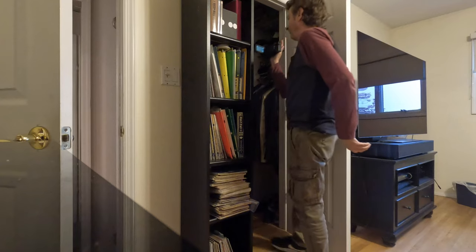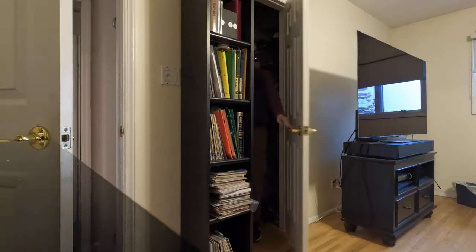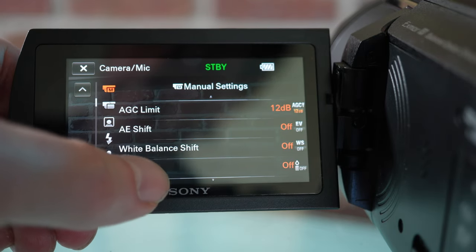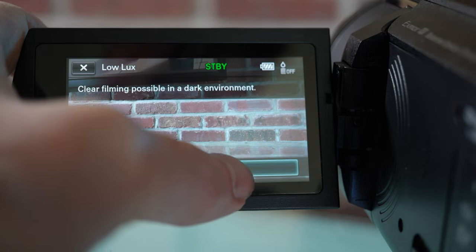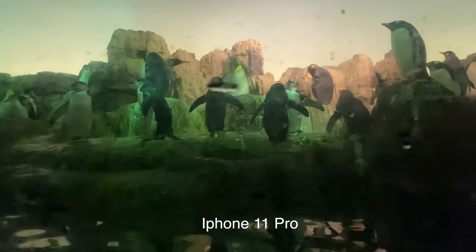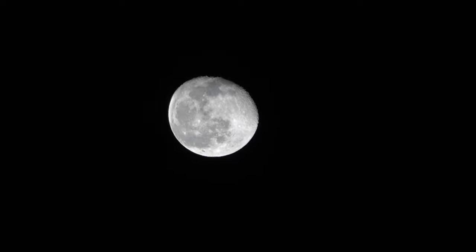A throwback feature to camcorders of old is the Night Shot function. Make sure the Night Shot light is on in the menu — I'll go into a completely dark closet to show you how this infrared light lights up a scene in an eerie green. You'll notice the eyes look a little scary — this is definitely ghost-hunter material. There are also options for low-light shooting in the menu: the Low Lux setting makes a low-light scene look brighter but at the expense of jittery motion, so I prefer to leave it off.